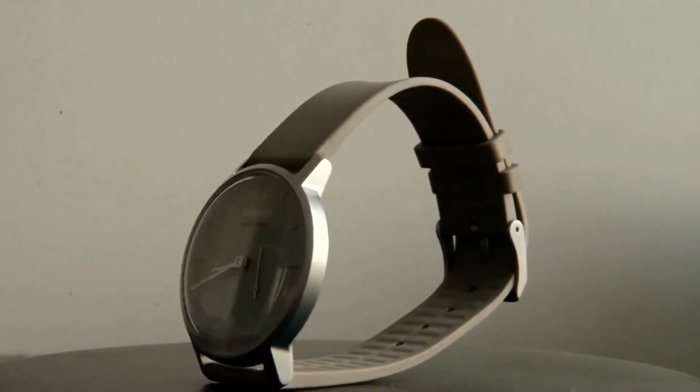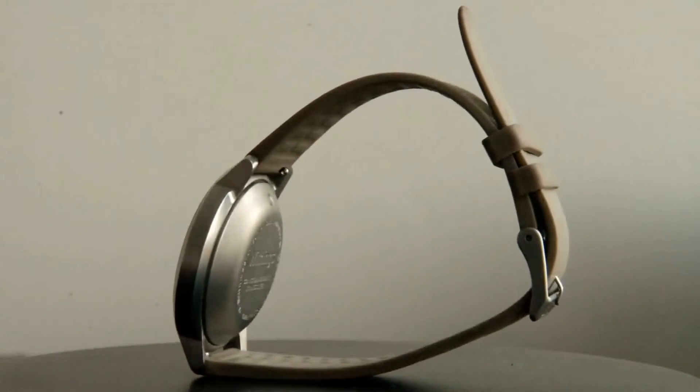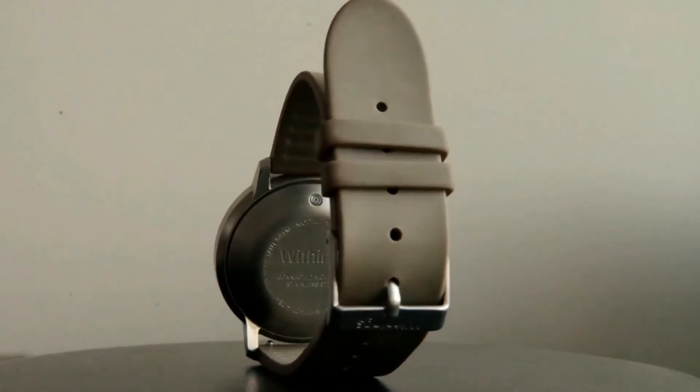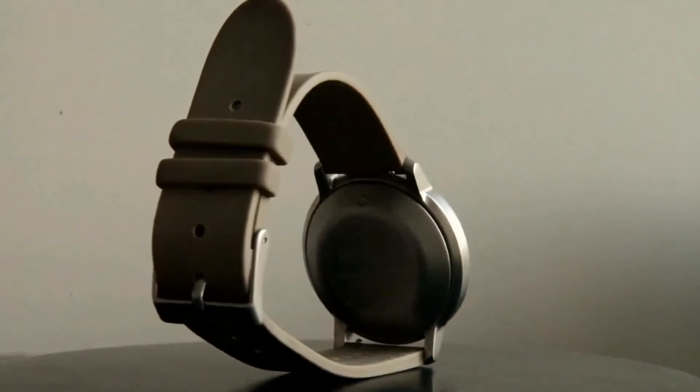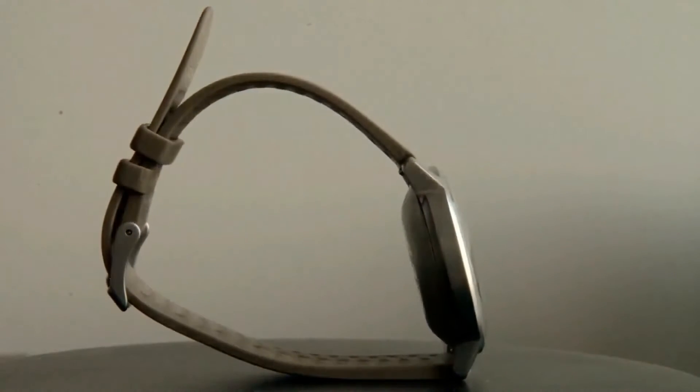Most impressively, it works for 18 months without requiring a battery charge. That, and its understated design with an analog clock face, makes it more timeless than a lot of trackers on the market. The customization options are plentiful too, so you can easily get it to fit your look.